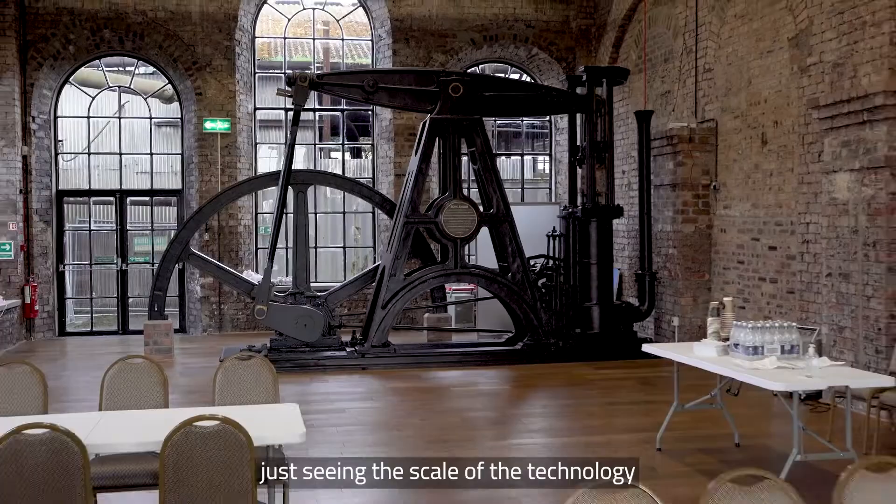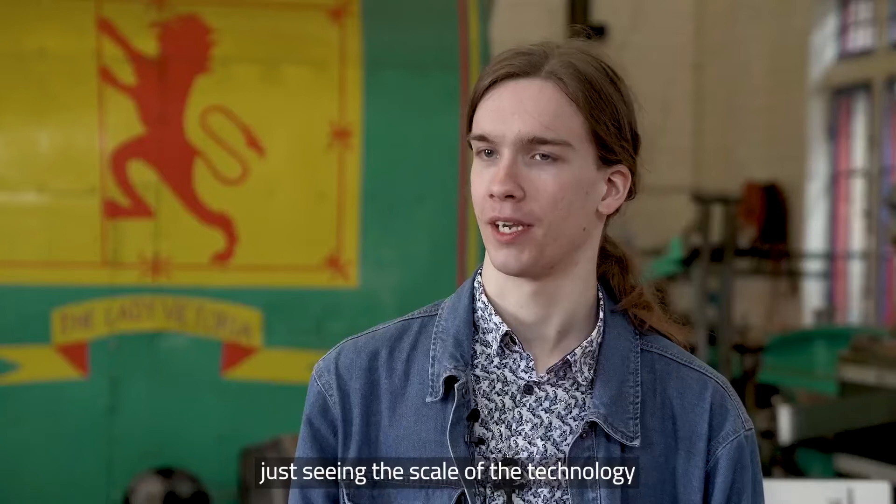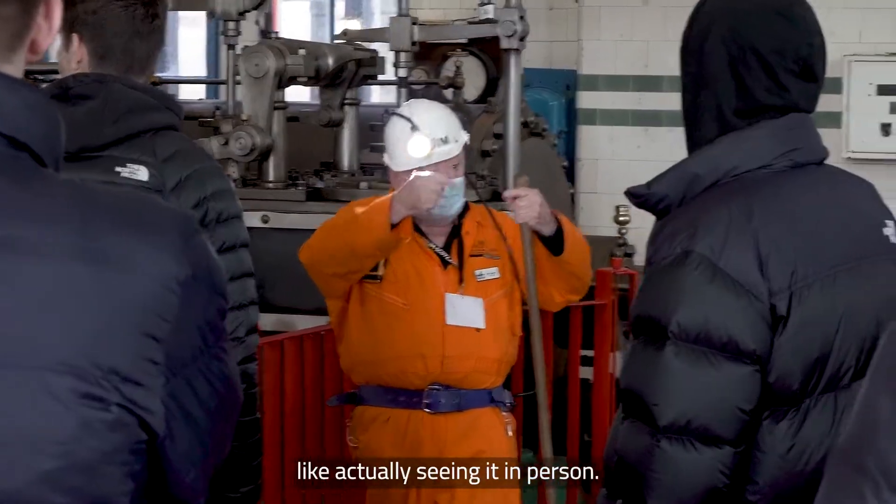Hi, I'm Stanley. I study energy and environmental engineering. I was quite inspired by just seeing the scale of the technology used to excavate the mine — actually seeing it in person.